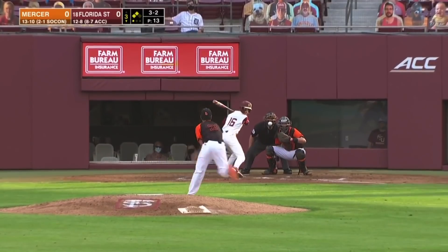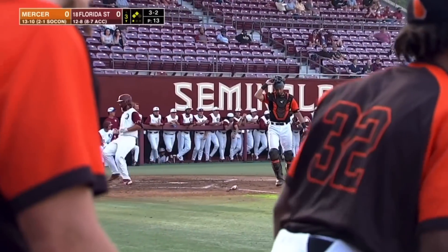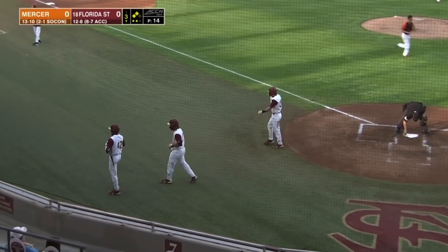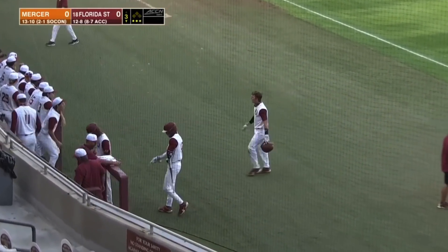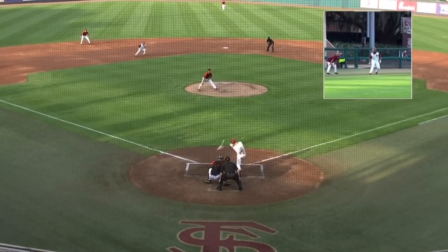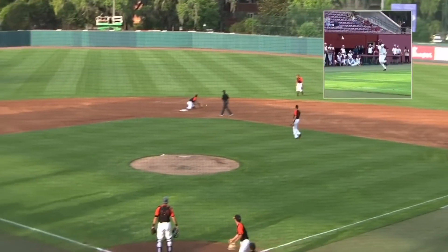Here comes the 3-2, lifted out into right center. Playable in right, but the runner will tag. Jackson Green will come in. Got a double play at second. Colton Vincent took off and rounded third with Jackson Green, didn't go back and step on the bag, and that's how this inning ends. Jackson Green had the opportunity to tag and comes home — problem is Colton Vincent doesn't tag up at second.